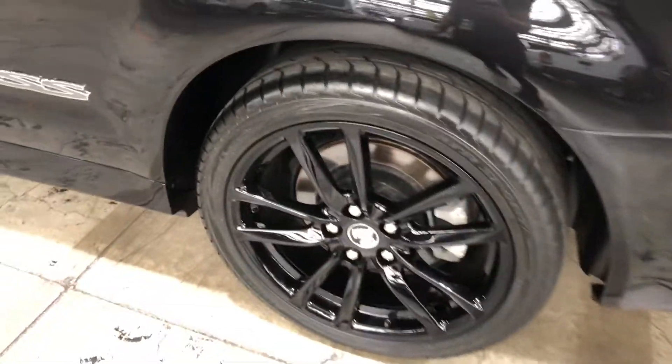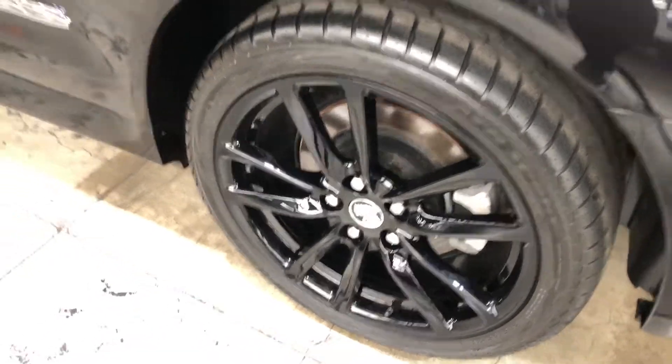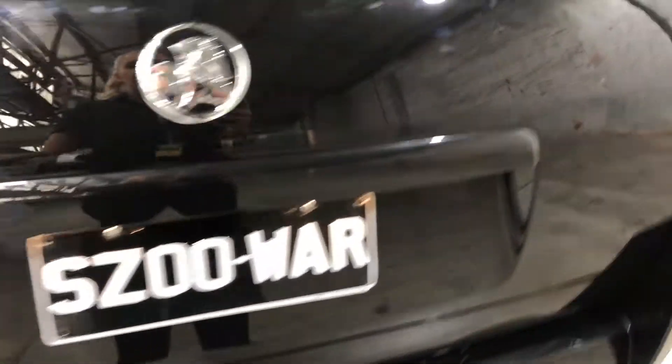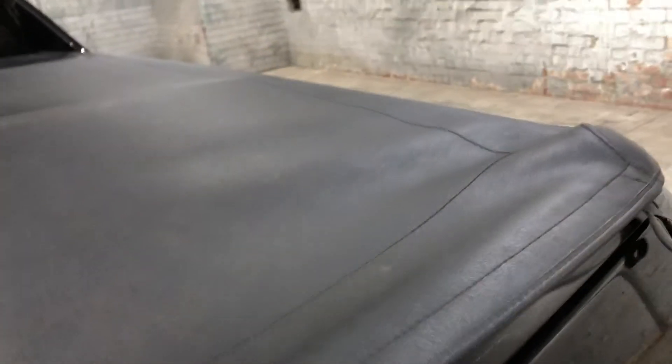It comes with 19 inch rims with plenty of tread on all four tyres. This car has also been fitted with front and rear parking sensors. This car comes with plenty of space in the tray and also comes fitted with a tray cover.